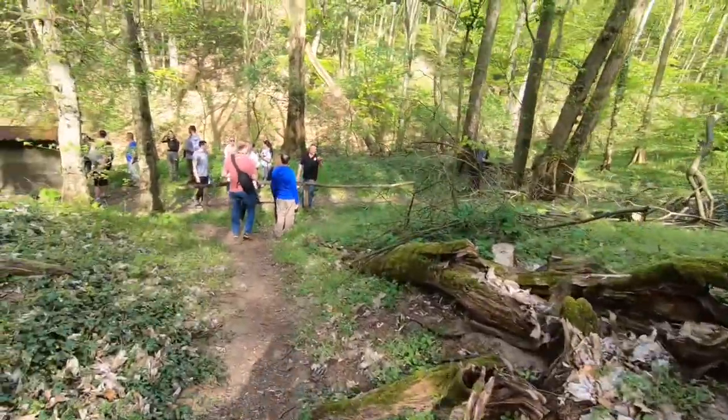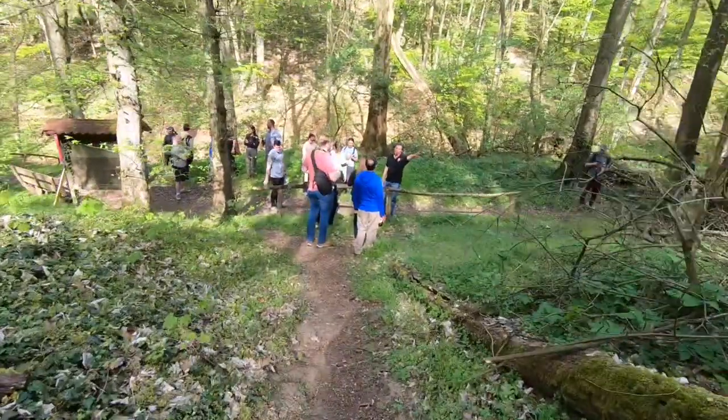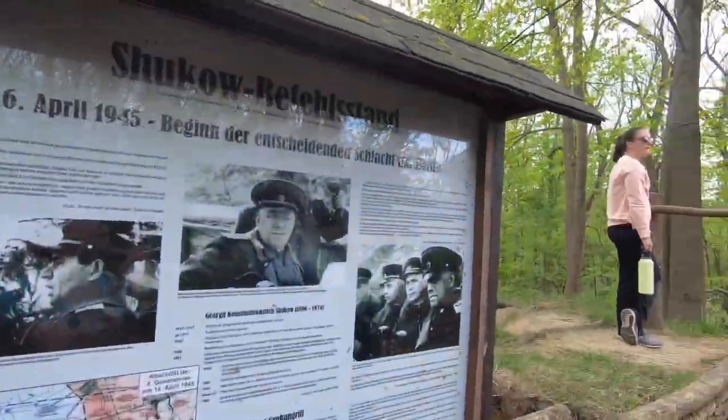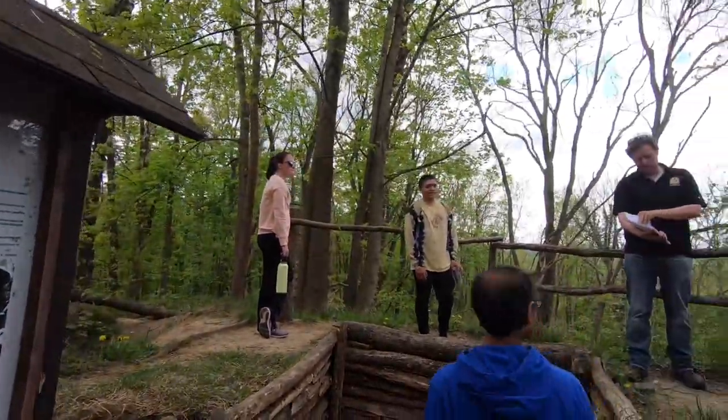One of Zhukov's major efforts was having searchlights illuminate the battlefield to hopefully blind the Germans, but it turns out it just illuminated the Russians so that the Germans could more easily see them.